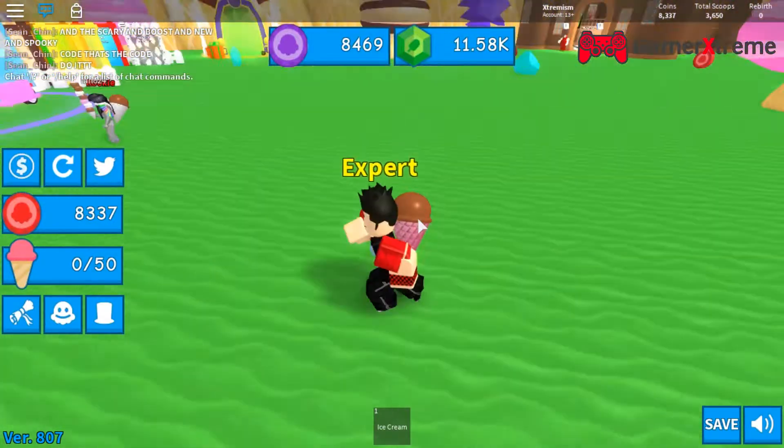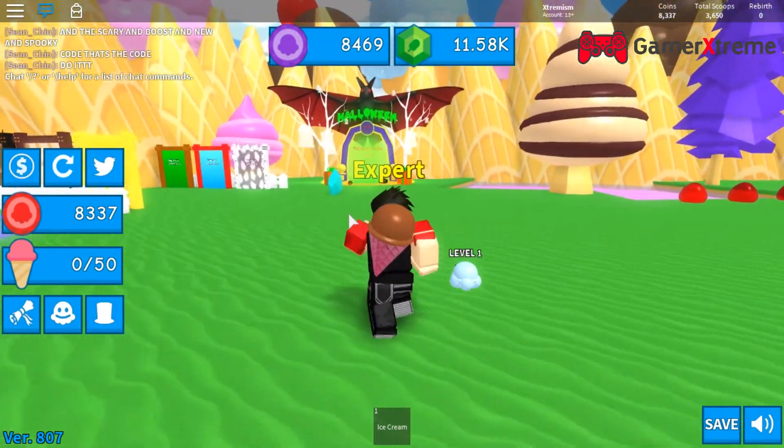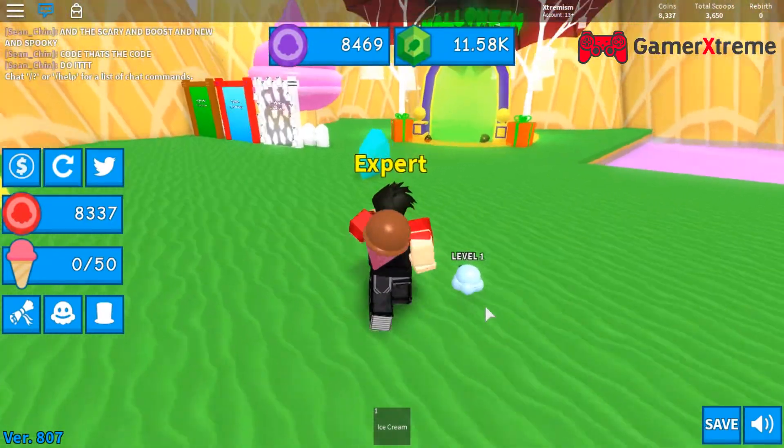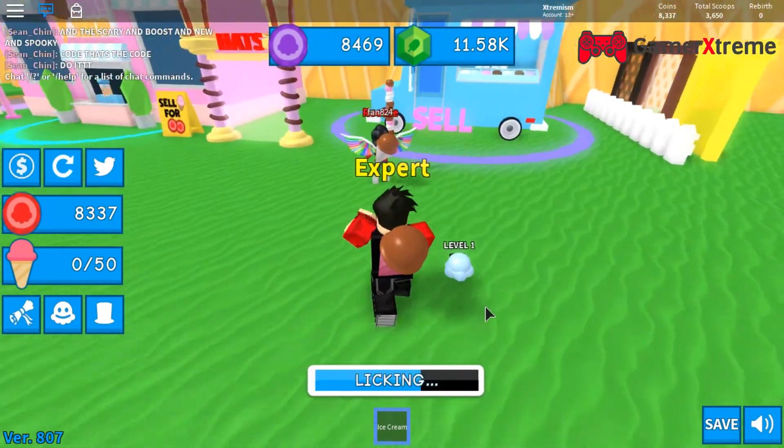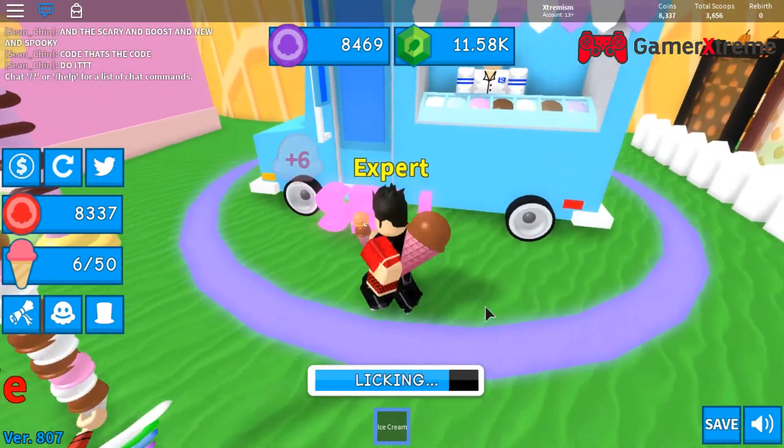Hello guys and welcome to today's video. Today we are playing Roblox Ice Cream Simulator. Some cool new codes came out today which will help you a lot in this game. I am going to share them soon.